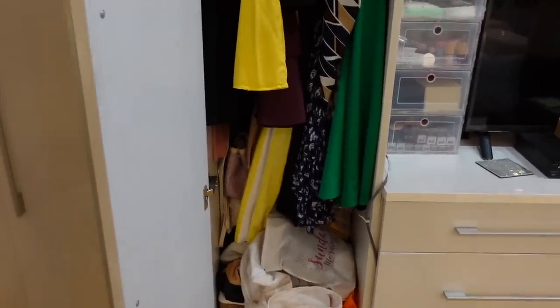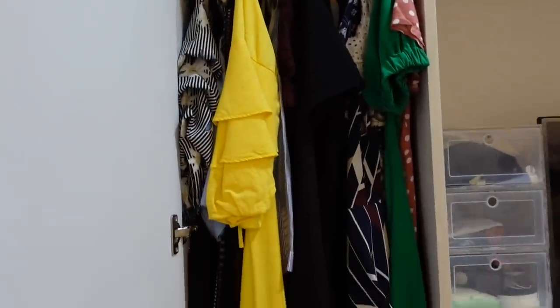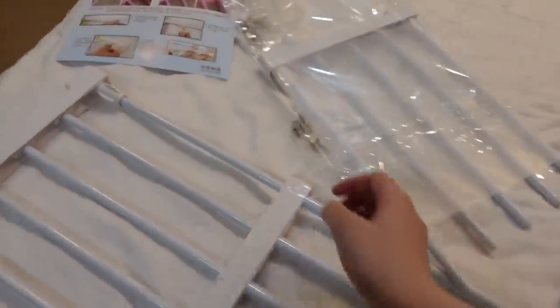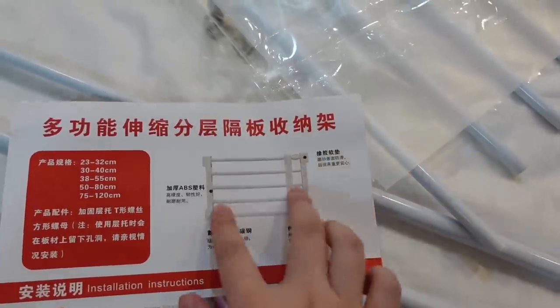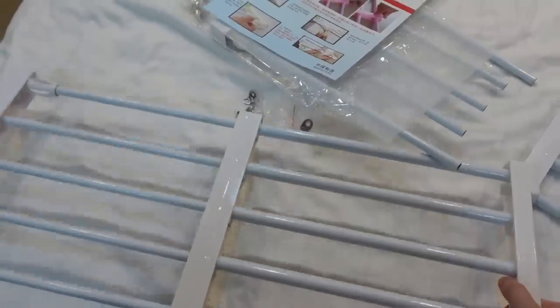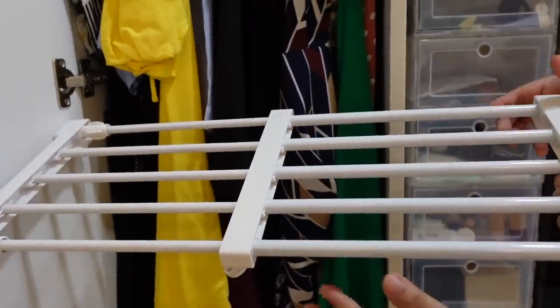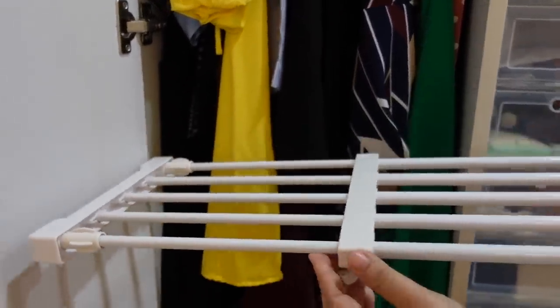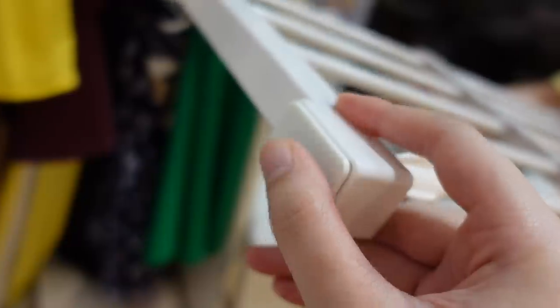Hindi na store properly ang bags, kawawa naman sila. So what we're gonna do is take all of these off and then put the layers there. Ito yung nabili namin from Lazada — it looks like this, ganyan sya, tapos expandable sya so it'll fit whatever cabinet you have. You can just adjust it like this and you don't need to put nails in it.